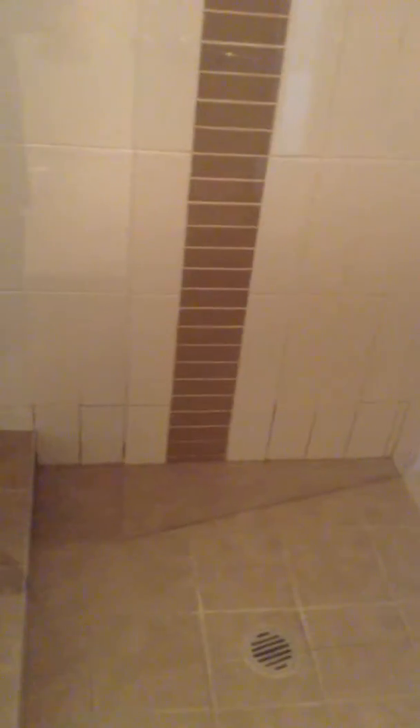Bath. No soap scum. Just a little bit of the tiles are discoloured there.